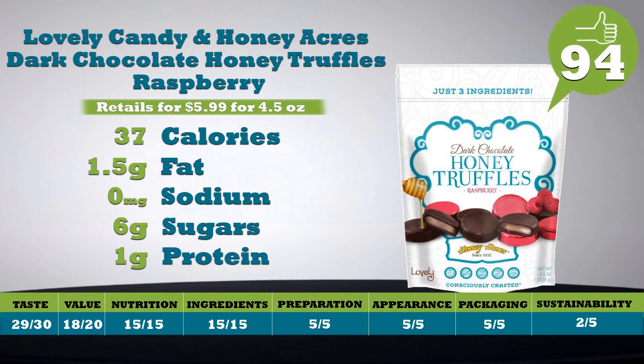It's perfect for the holidays or anytime you want to just indulge. Just three ingredients, as they say right on the front. Each piece: 37 calories, a little over one and a half grams of fat, no sodium, six grams of sugars, and less than one gram of protein. You will not be disappointed. Retails for $5.99 for 4.5 ounces. I'm actually licking my fingers because I was going to take a bite. Total score: 94.